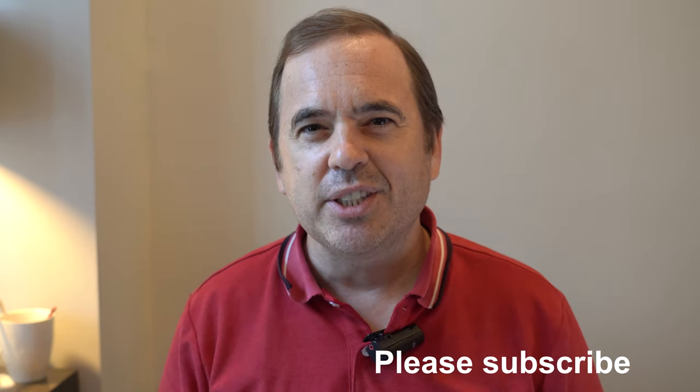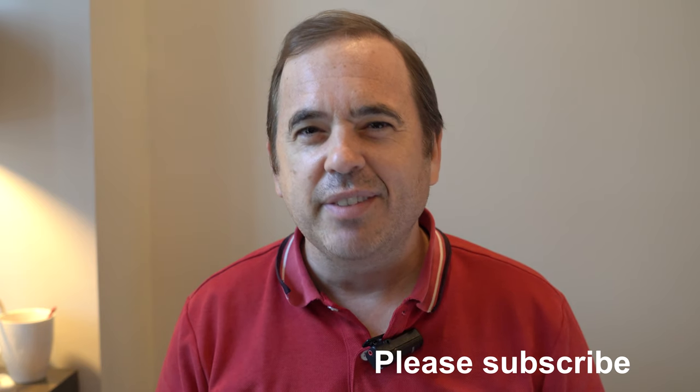Hi guys, Rob here. Today I'm going to check out a couple of popular restaurants here in Mactan, Cebu. These are the shoot-to-kill restaurants, a popular method of cooking here in the Philippines. With the second restaurant, I had the most expensive meal I've ever had in the Philippines, and I'm going to show you the prices on that. Let's check it out.